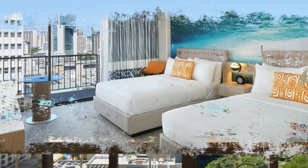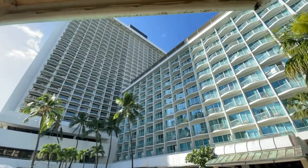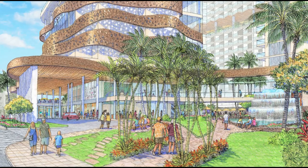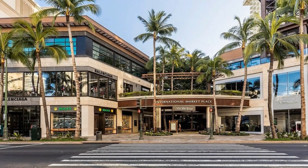If the owners of the Sheraton Princess Kaiulani ever do get their plans of demolition moving forward, it will be an exciting transformation for this part of Kalakaua Avenue. A new build of a hotel in this area just hasn't happened in years. The property sits adjacent to the new international marketplace, which drives a lot of traffic to the area, and their proposed development includes additional retail space plus over a thousand hotel rooms.